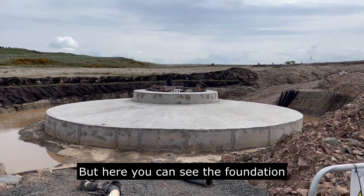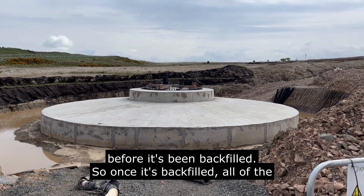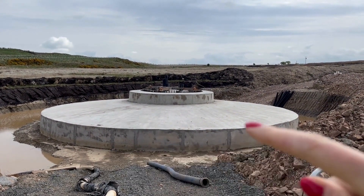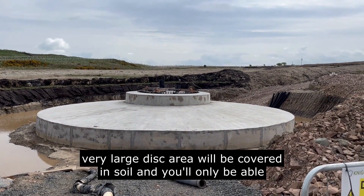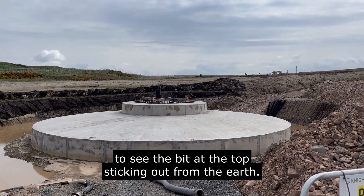Here you can see the foundation before it's been backfilled. Once it's backfilled, all of the very large disc area will be covered in soil, and you'll only be able to see the bits at the top sticking out from the earth.